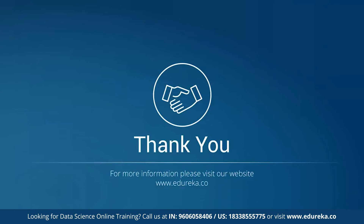That's all from my side. If you wish to learn more about such trending technologies, make sure you subscribe to our channel. Until next time, happy learning!